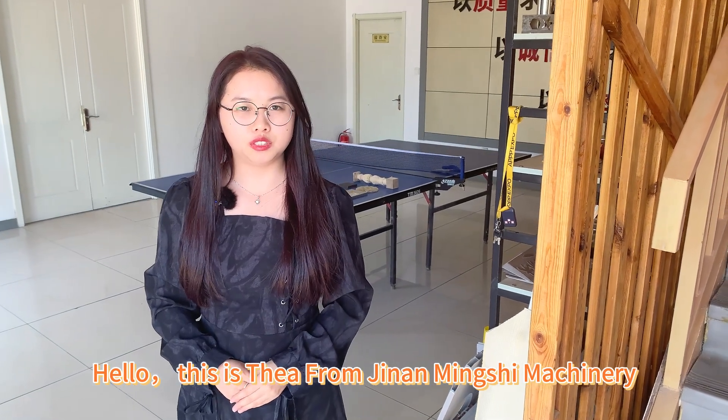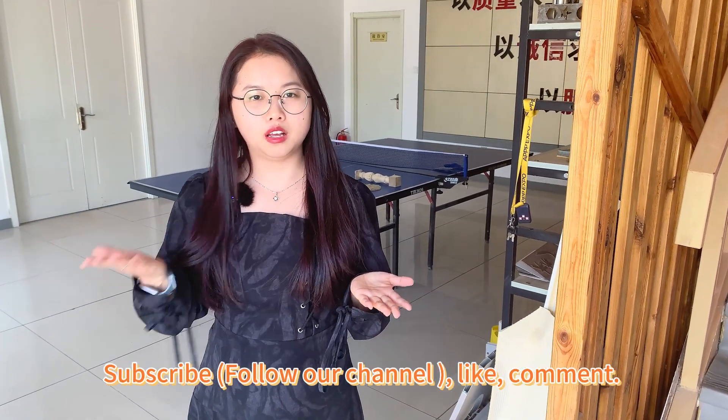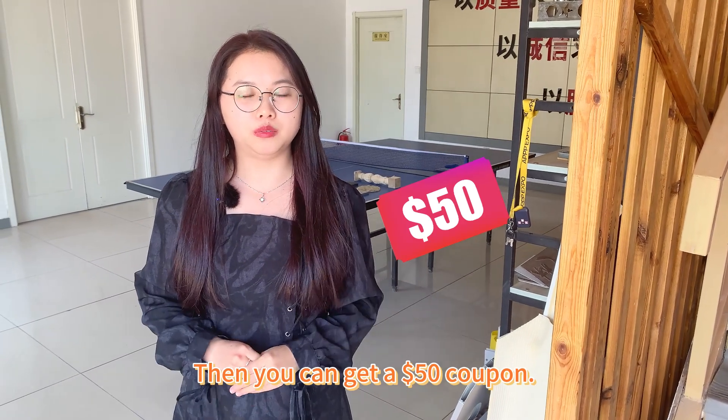Hello, this is Xia from Jinlaming Shem Machinery. Describe, like, comment, and you can get $50 coupons.